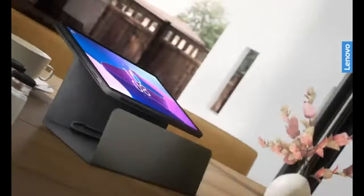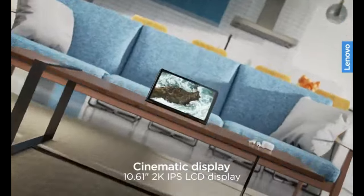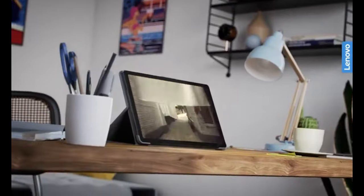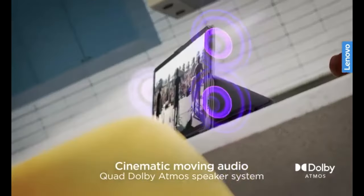Lenovo Tab M10 Plus 3rd Gen. The Lenovo Tab M10 Plus 3rd Gen is designed to offer an excellent balance between entertainment and productivity. It comes with a 10.6-inch FHD IPS display with a resolution of 2000 by 1200 pixels, complemented by Dolby Atmos Quad Speakers for immersive sound. With 4 GB of RAM and 128 GB of internal storage, it efficiently handles multitasking and media storage.